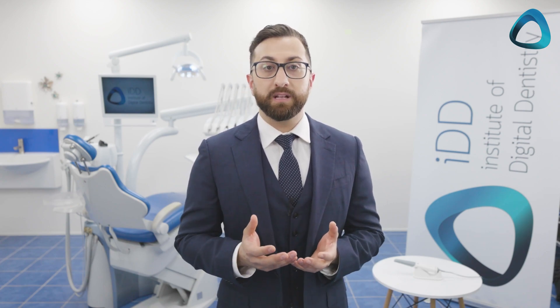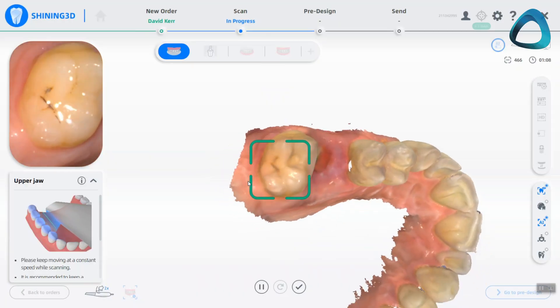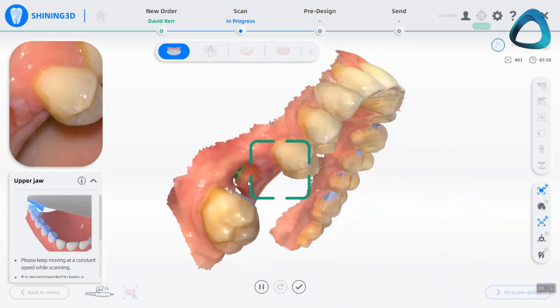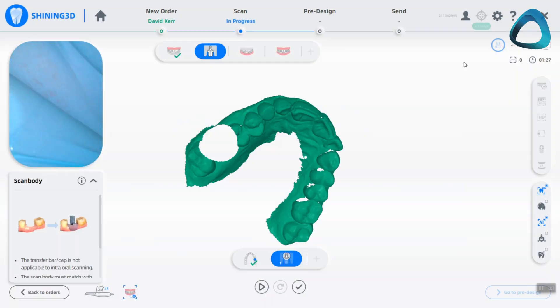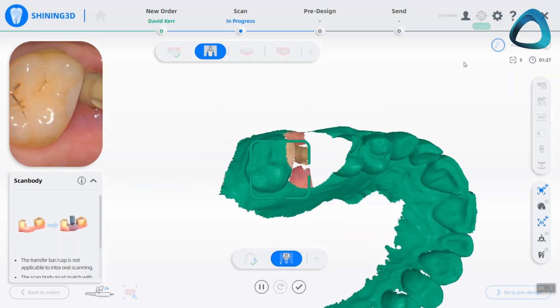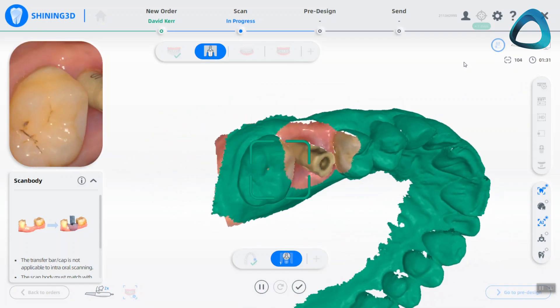For those of you that restore implants but are not interested in the surgery, restoring implants using a scanner is one of the simplest things in dentistry and makes conventional methods look stone age. Taking a closed or open tray impression is messy and slow. Scanning can be done within a few minutes and it's easier for both you and your patients. You can have the entire process completed without touching any impression material and then send the scan to your lab for restoration fabrication.